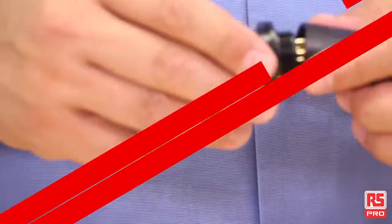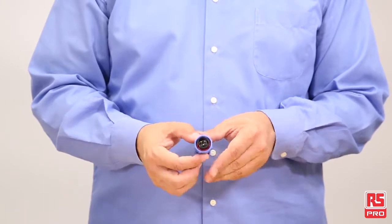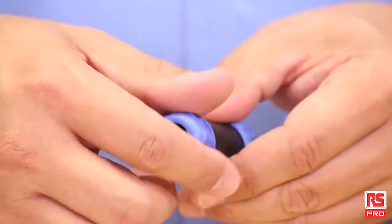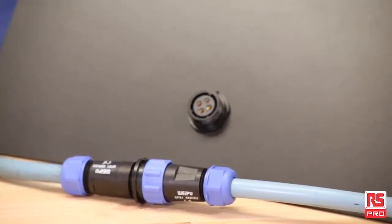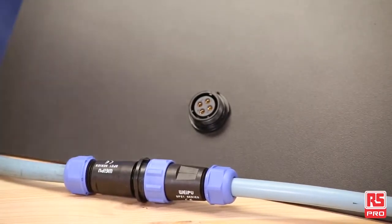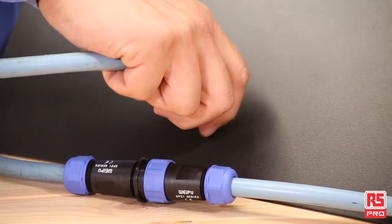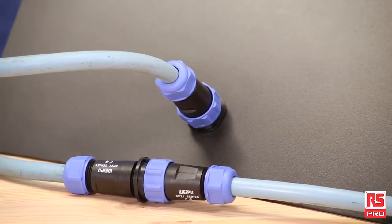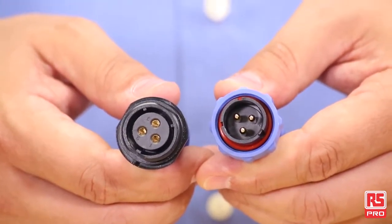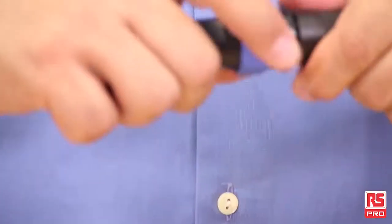The RS Pro circular connector offering counts more than 300 products, and the RS Pro threaded IP68 circular connector series is just one of the latest. This series has a robust construction and can be used for both cable-to-cable and cable-to-panel mount connections. It is available in plug and socket configurations with a different number of contacts, with a current rating of 25A and a voltage rating of 500V.